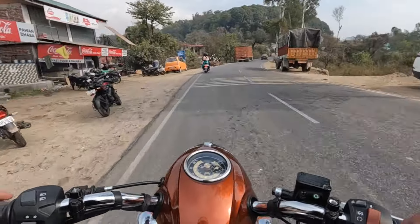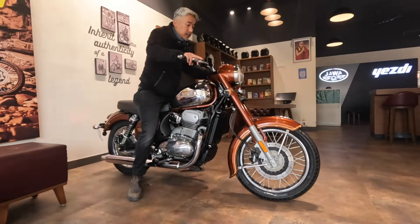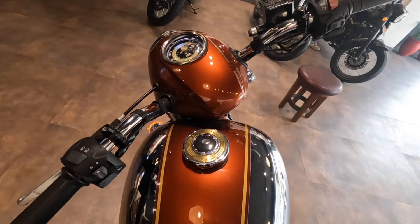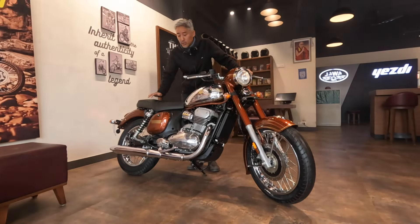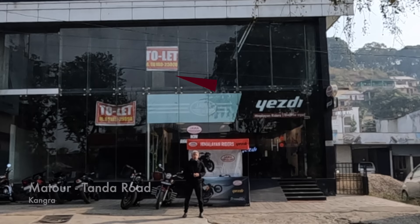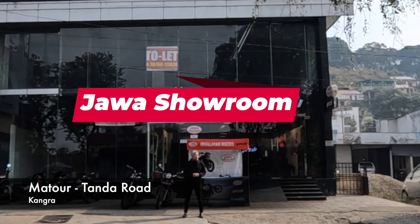This bike is so light, so nimble — the saddle height and cockpit view are amazing. This is the new Java 350. Hello guys, I hope you're doing great. Today we are at the Java showroom at Matur Tanda Road, Himachal Pradesh, next to Dharamshala. I'm here to check out the new Java 350 which has been recently launched.